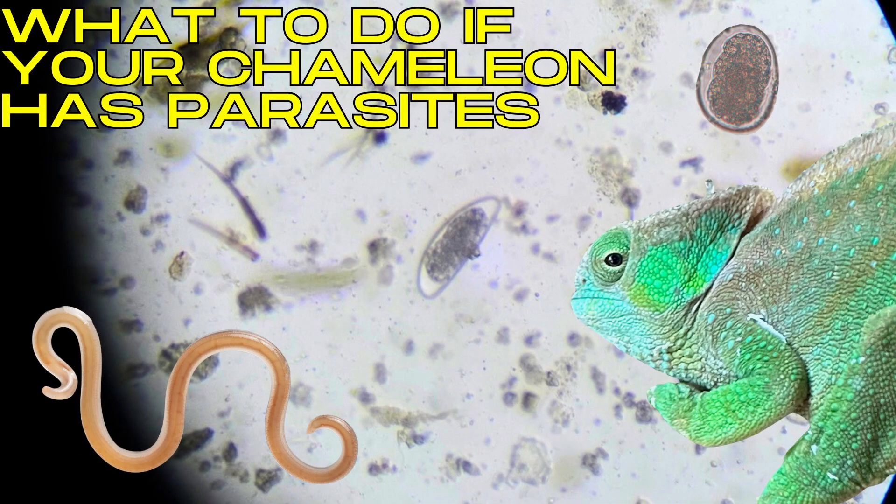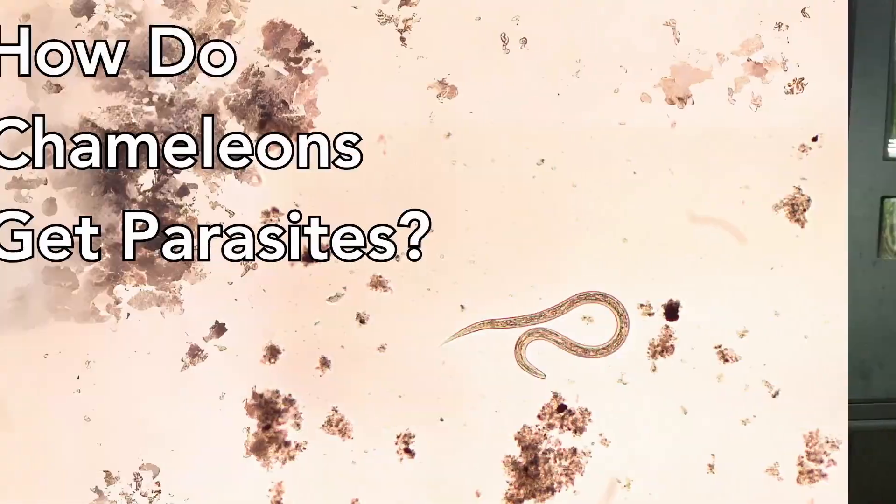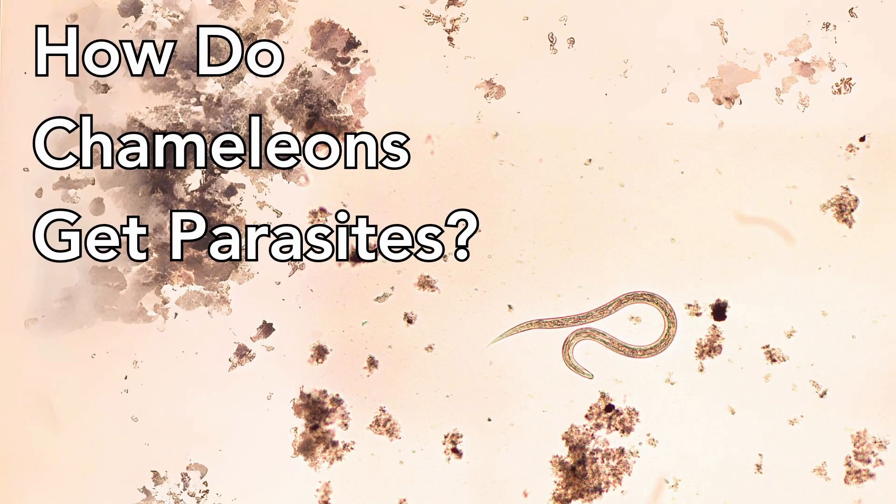We were shocked when we first learned that our chameleon has parasites. At the end of this video, I'm going to link to a video that says what to do when you find out your chameleon has parasites. But in this video, I want to get ahead of that and say: how can you prevent your chameleon from getting parasites in the first place? To do that, we need to understand how chameleons get parasites — specifically how they get them in captivity — and then take concrete steps to prevent it.